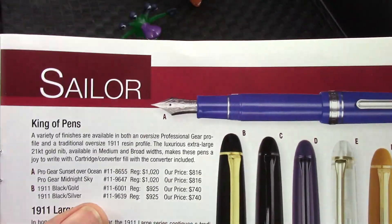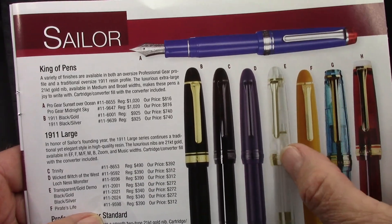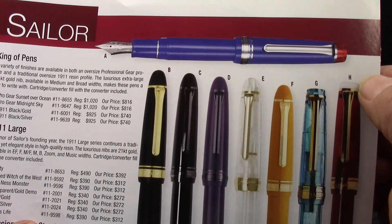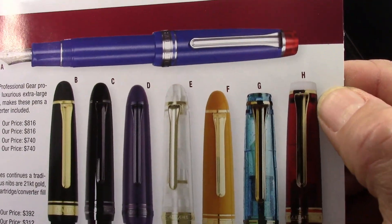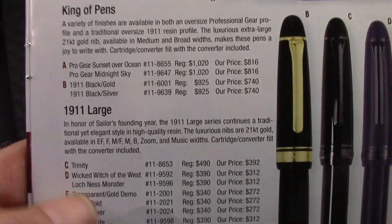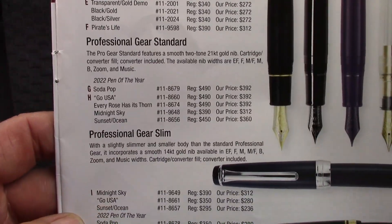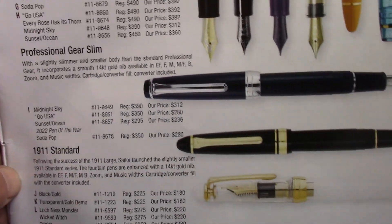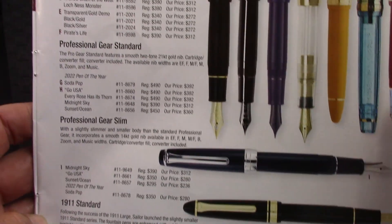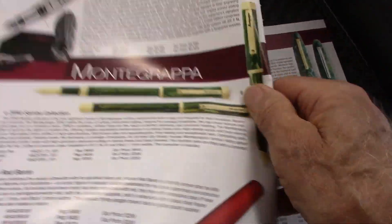Then we'll go on to Sailor, and what I find interesting about this page is that Sailor has certainly done a lot to add some color variety — you've got different colored finials on some of these. They're also not inexpensive, but the Sailor nibs are great if you like those types of nibs: a little bit of feedback, fairly stiff. They continue to have basically two models, the Pro Gear and the 1911, but they make variations within those models.